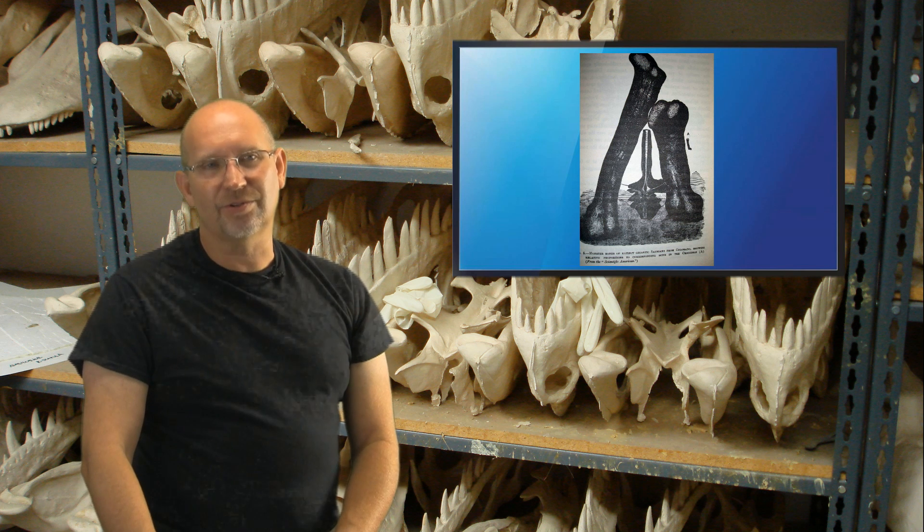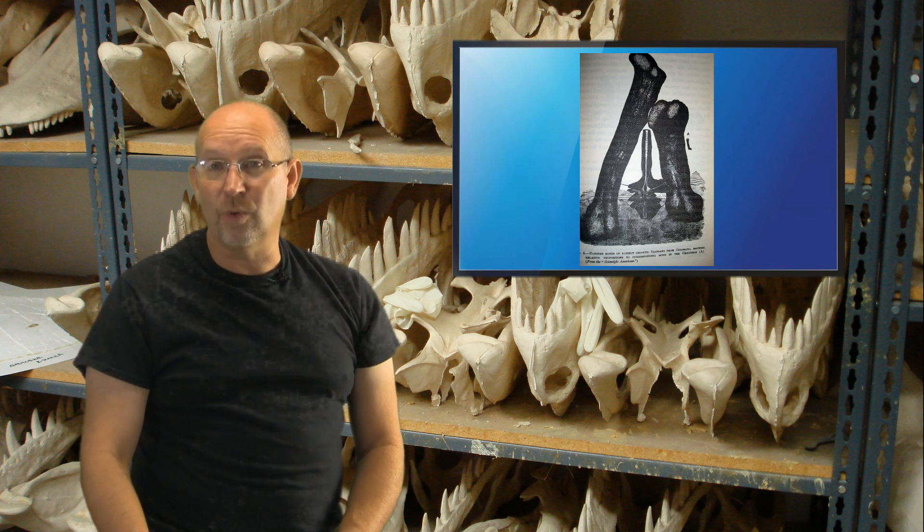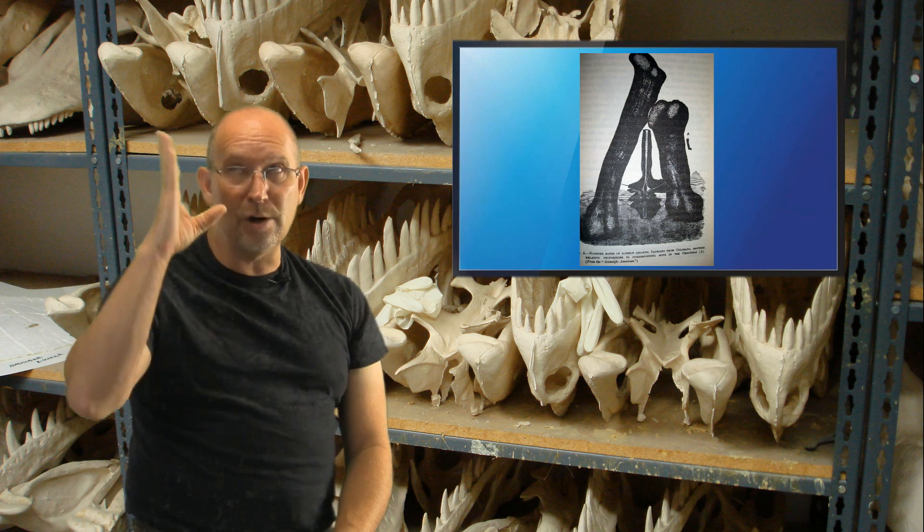I do believe the dinosaur existed and I do believe it was gigantic, but unfortunately I just don't know enough about it because what evidence existed is gone.